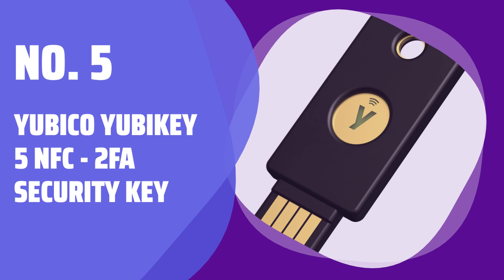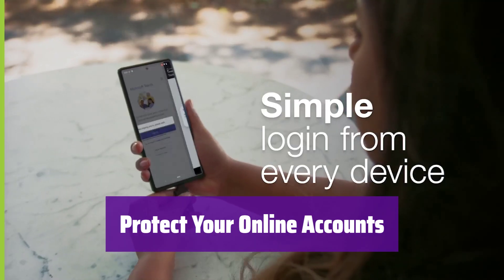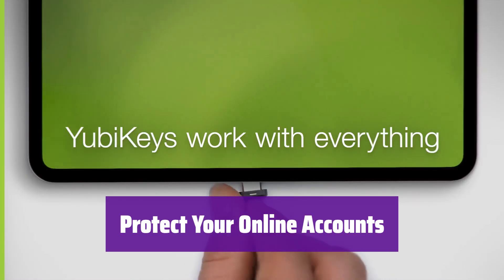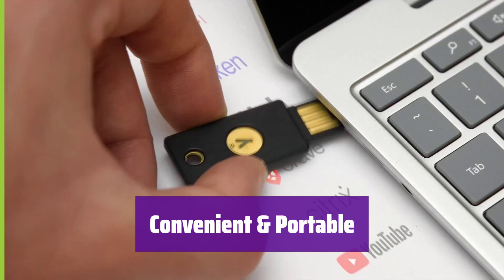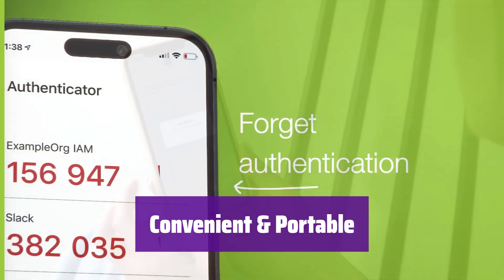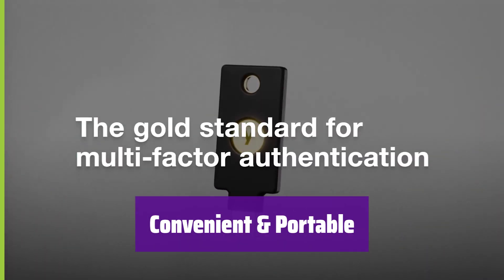Number 5: Yubico YubiKey 5 NFC 2FA Security Key. Are you worried about online security? This is the YubiKey, a key to a safer digital world. It helps you keep your account safe from hackers. This key is easy to carry and use wherever you go. You can ensure secure access to your accounts at all times — simply plug it in via USB-A or tap it on your NFC-enabled device.